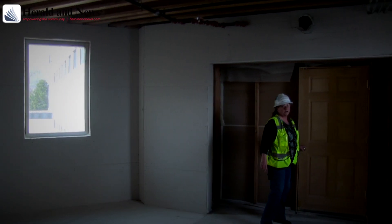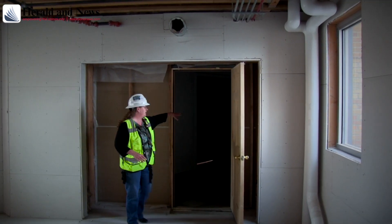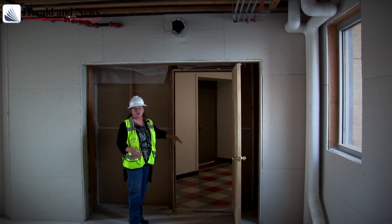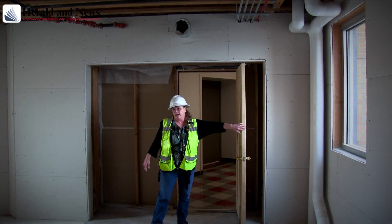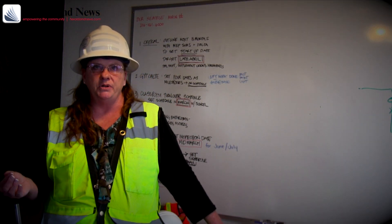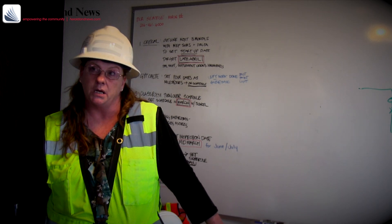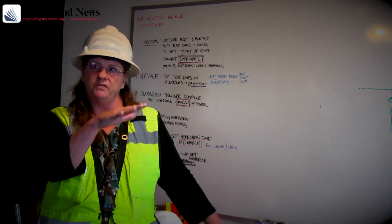They are two independent structures that have a big seismic joint between them. We started working on the seismic upgrades and all the interior renovations on Pelcourt, and we brought that building online last year. It was fully online and occupied — spring break of 2017 is when we finished Pelcourt.